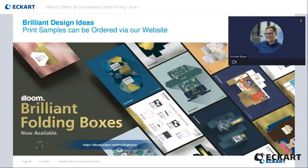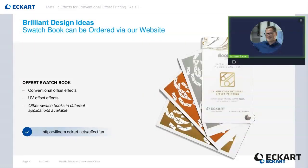As mentioned before we have print samples available which are showing our effect possibilities — not only in offset but also the offset and tower coater combinations. Further, some of these print samples are also carrying overprint varnishes with glass flake pigments like shown on the very first page of our presentation today. You can order them by clicking on the link when we share the presentation with you. Another helpful tool is our offset fan deck, which combines some effects of conventional offset and UV curing offset effects. You can also look for other fan decks in different printing applications if this is interesting as well.